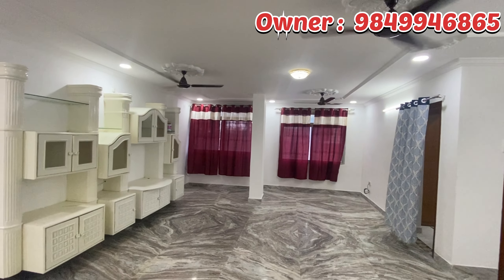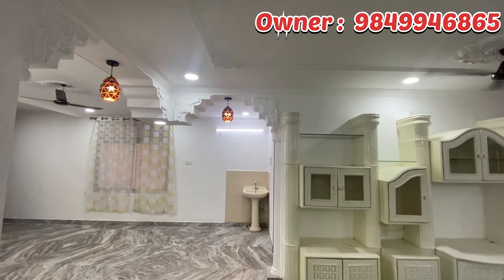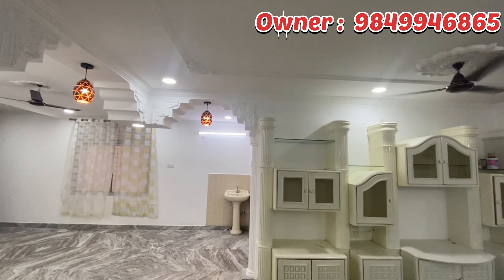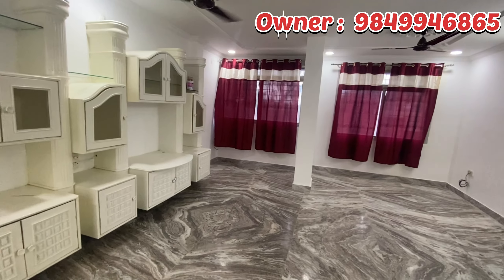This is built up in a total of 1,530 SFT. We are looking at this hall. This is renovated and fully furnished. There are cupboards and a lot of beautiful ambience.